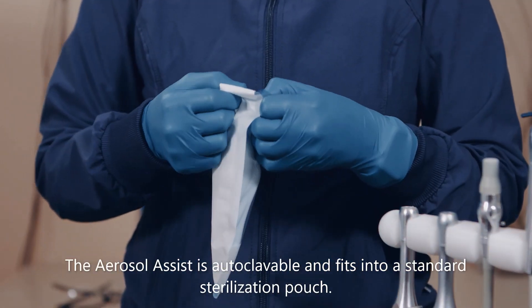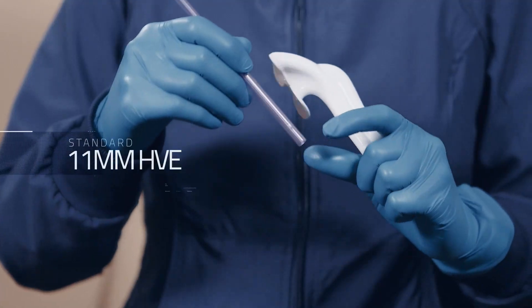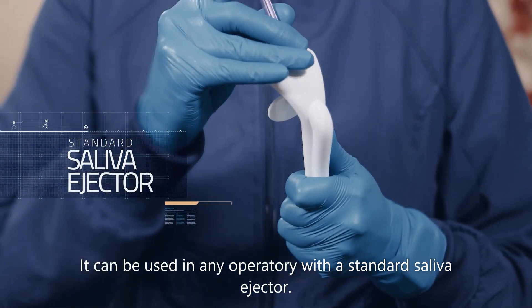The aerosol assist is autoclavable and fits into a standard sterilization pouch. It can be used in any operatory with a standard saliva ejector.